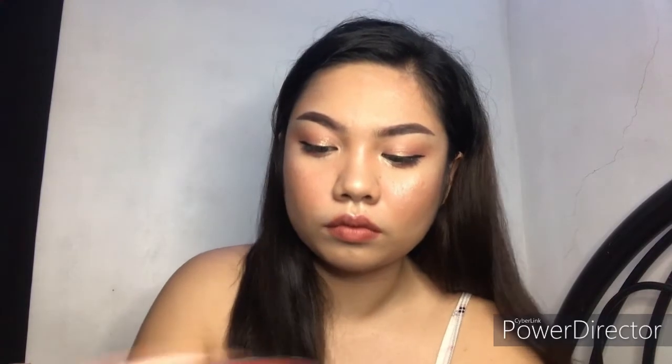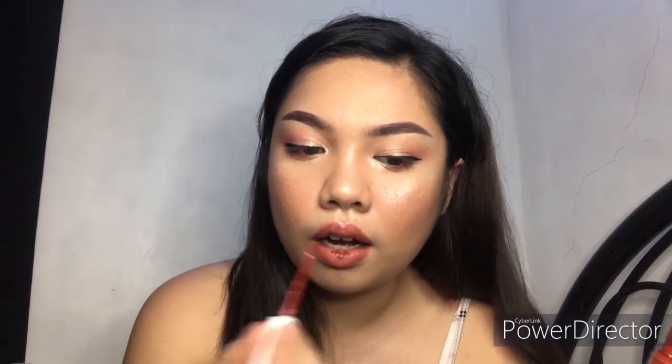Of course we'll be doing ombre lips. Here I'm using a local brand — this one's from Shop With Natural. I'll be using the shade Mayumi on the outer corners of the lips, and patting the shade Hiraya inside and blending it outwards. When doing ombre lips, it's very important that you blend the lipstick outwards.